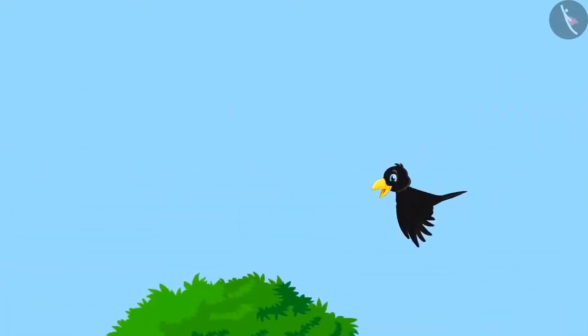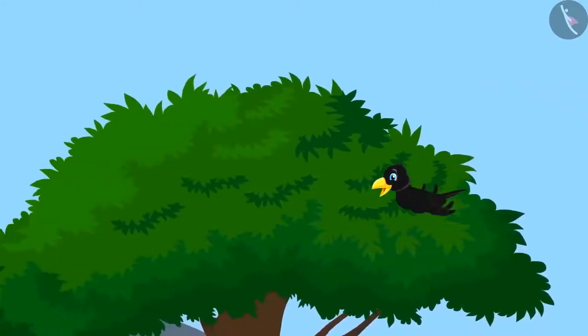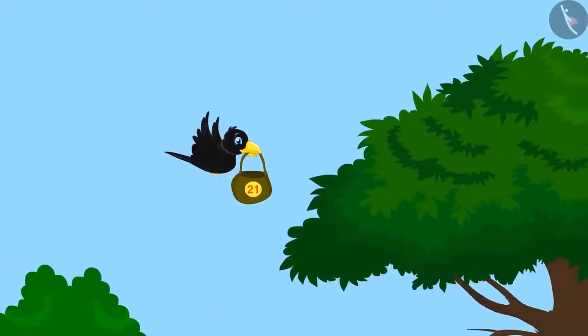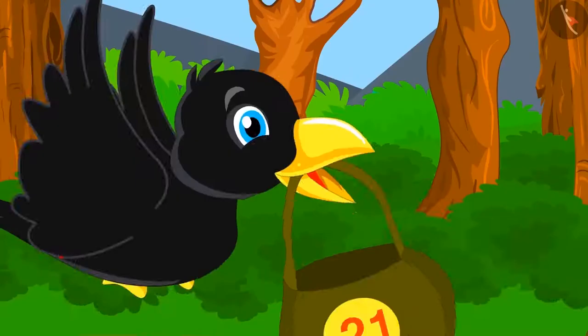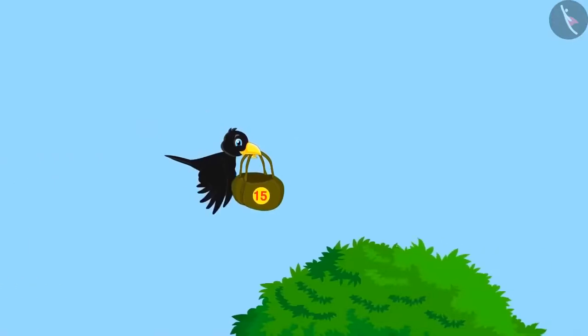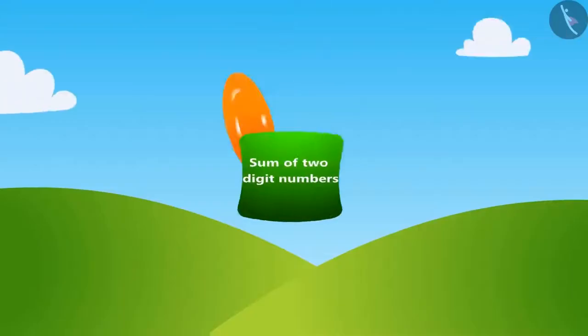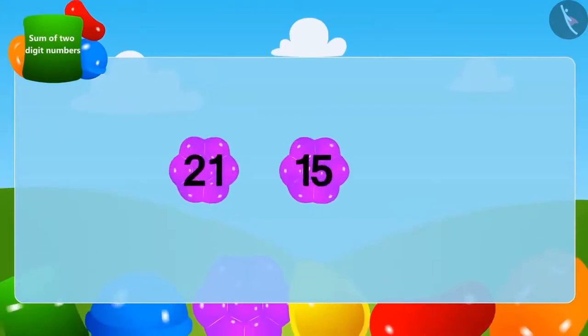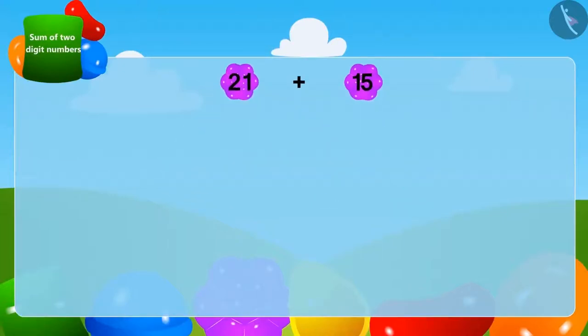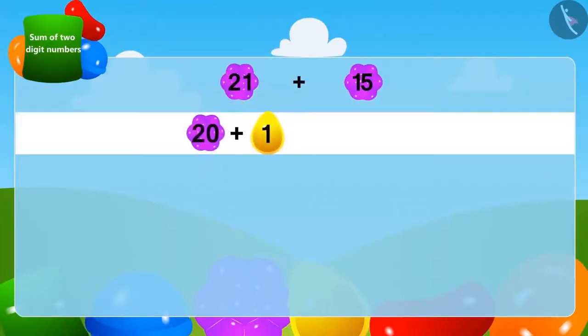The crow set out in search of stones. First, he went to his friend Bunny Rabbit. Bunny gave him 21 stones. Then he went to Gagu Hippo, and Gagu gave him 15 stones. Can you tell me how many stones in total the crow has now? Let's learn one more method of adding 2-digit numbers quickly. We can write 21 by adding 1 and 20, and 15 can be written by adding 5 and 10. Now we will write the 2-digit numbers together and the 1-digit numbers together.